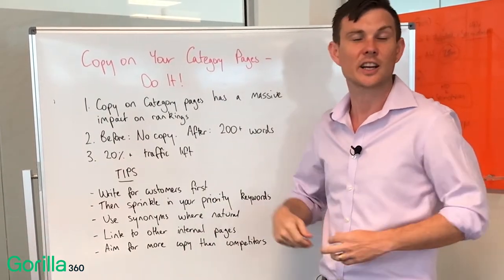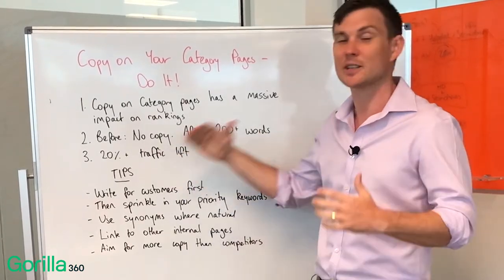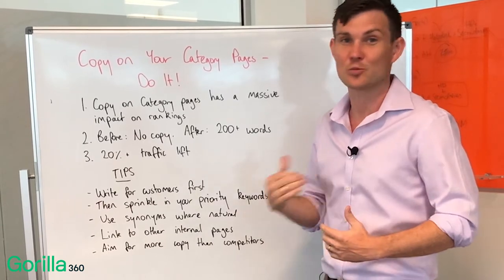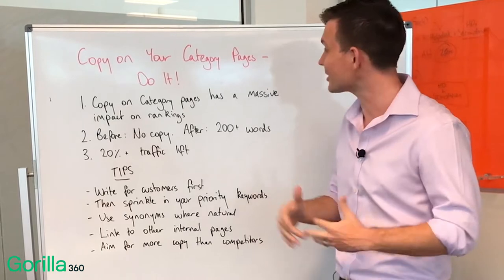We've seen as much as a 20% uplift in traffic to category pages just by adding 200-plus words of copy to them. It's a really easy way of improving the traffic into these pages, so please just do it.